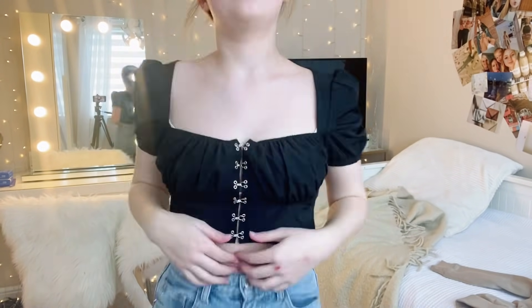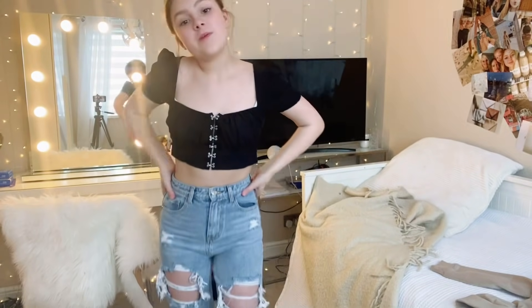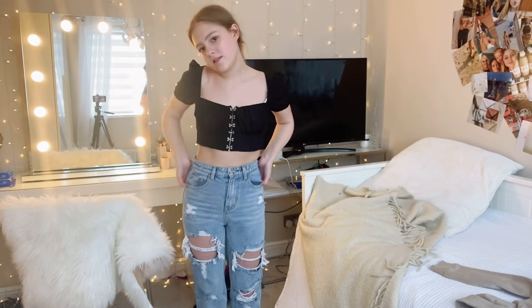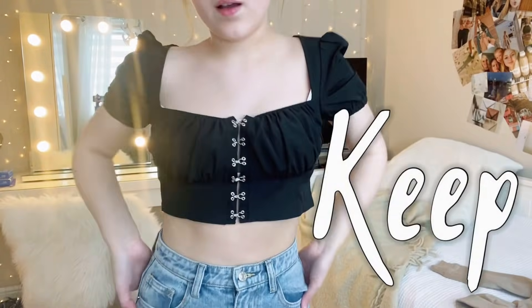I'm in love with this top — I did recently get it and I love it so much. I love these little clips on it, they look really cute. It's a really cute top, very summery, but I could still wear it with a jacket. Obviously keeping it.